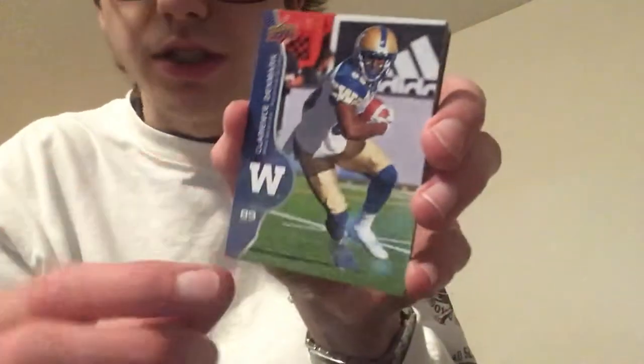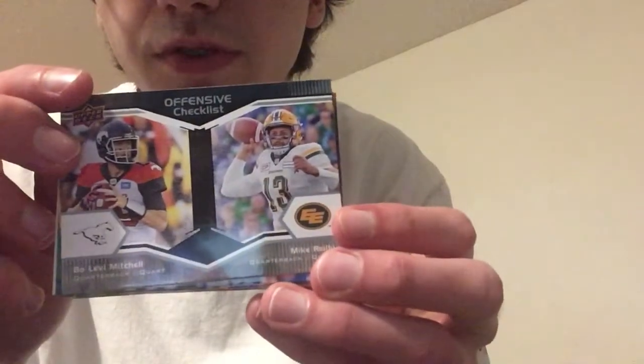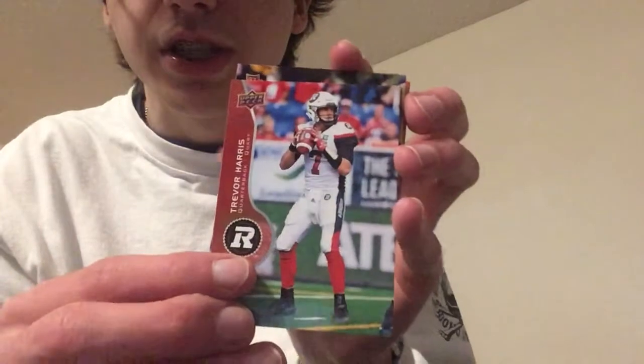I'm really sorry for the bad camera angle — usually I can get it better but since I'm in a hotel I have to deal with what I've got right now. Let's open this up and see what we got. We've got Clarence Denmark, a defensive checklist, Trevor Harris, Maurice Laget — an All-Star card, that's pretty cool — and then just a plain card. Bo Levi Mitchell, who is one of the best quarterbacks in the CFL, and Craig Ellenson, who I'm pretty sure is playing in Ottawa.